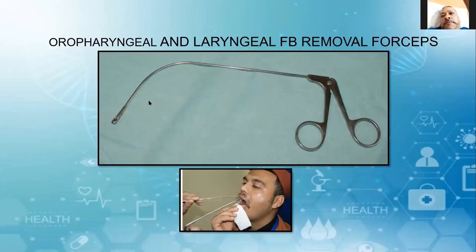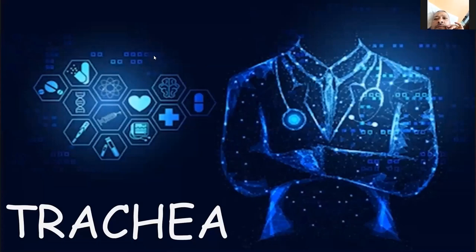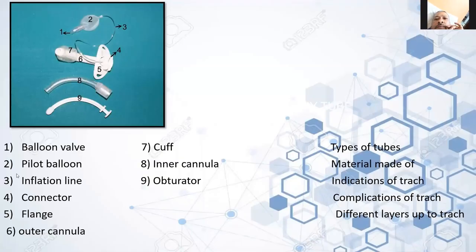Coming to the next instruments — oropharyngeal and laryngeal foreign body removal forceps. Next, going to the tracheostomy tube. The parts of the tracheostomy tube are: the balloon valve for the pilot balloon, then the inflation line, then the connector, clutch, outer cannula, cuff, inner cannula, and obturator. You should know the types of tubes, material they are made of, indications, complications, and the different layers from the skin until you reach the trachea.